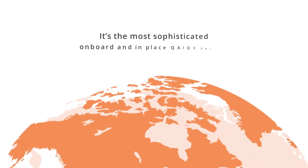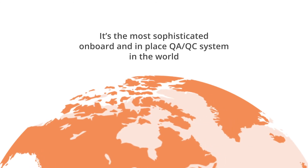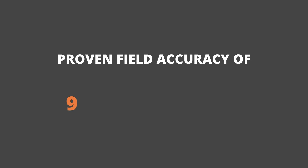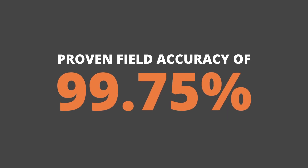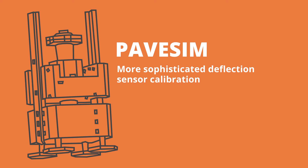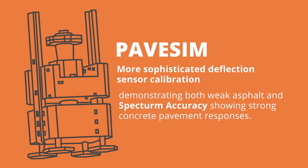It's the most sophisticated onboard and in-place QA-QC system in the world, with proven field accuracy of 99.75%, providing full confidence in your deflection data. The PAVE-SIM Portable Calibration Unit provides a more sophisticated deflection sensor calibration, demonstrating both weak asphalt and spectrum accuracy, showing strong concrete pavement responses.